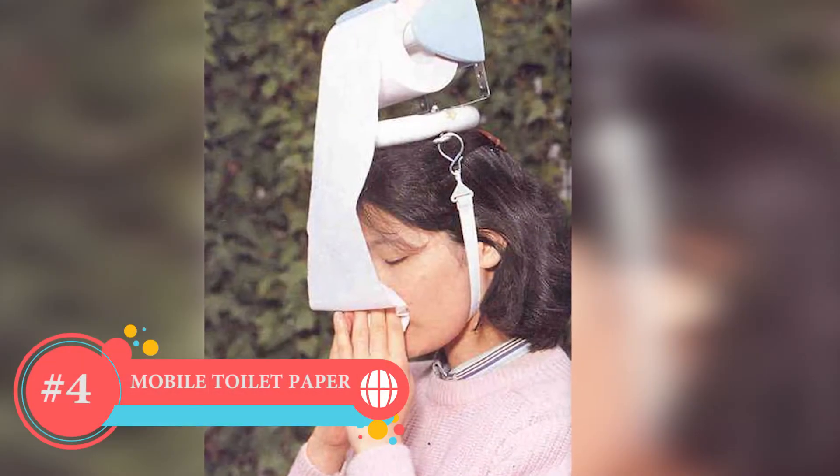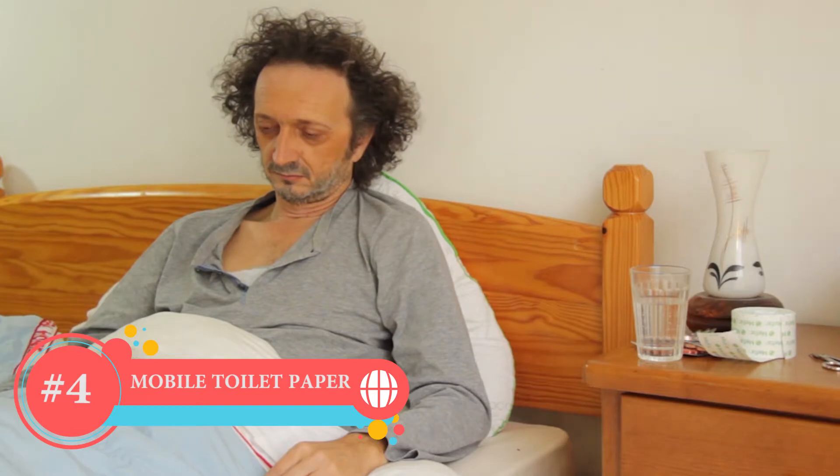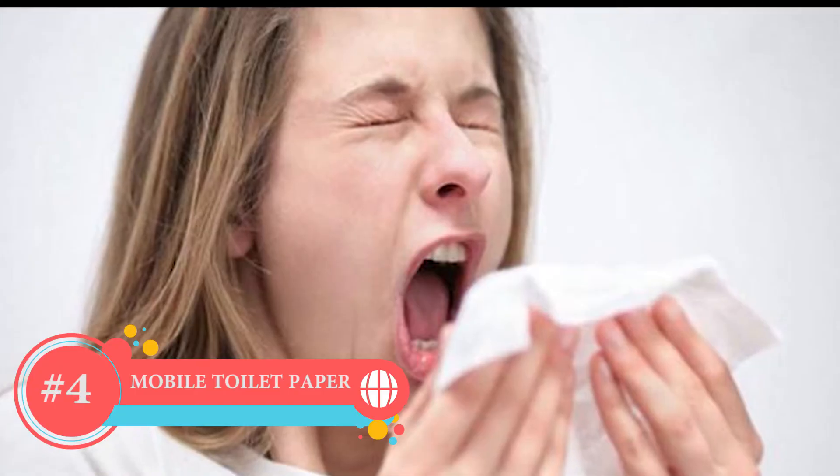Number 4: Mobile Toilet Paper. Sometimes we get a little cold and have a stuffed nose, which can make it very confusing to find tissue everywhere. So you just put it on the top of your head and get ready to go.